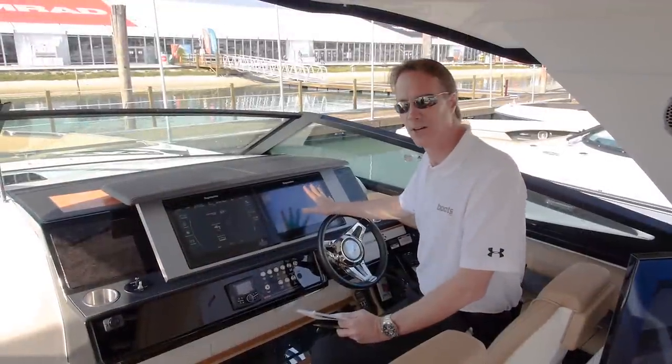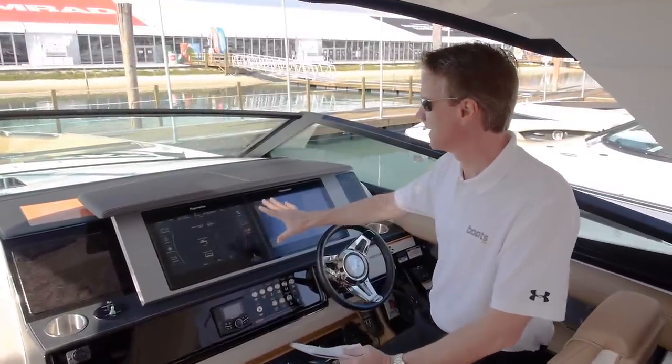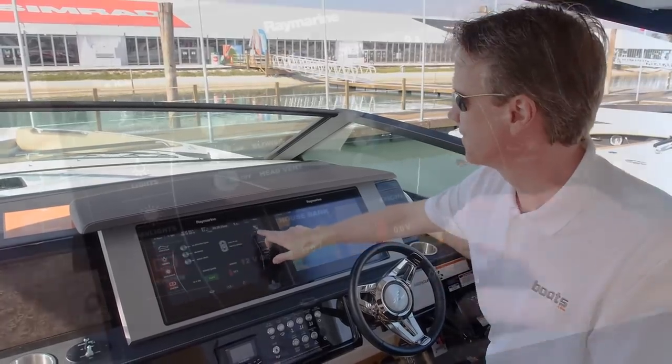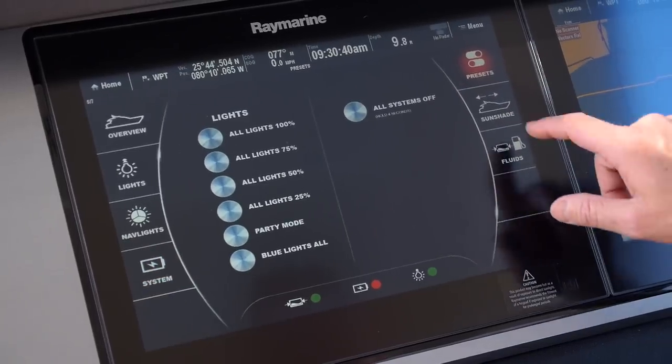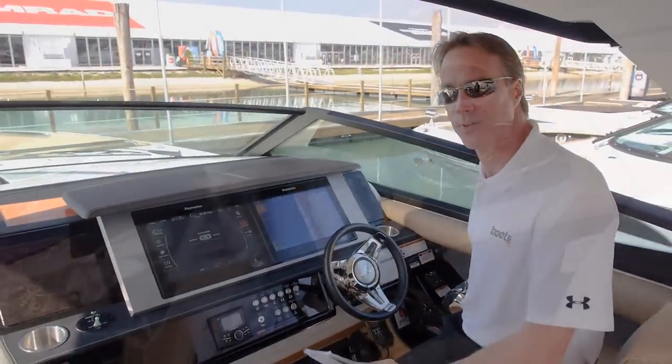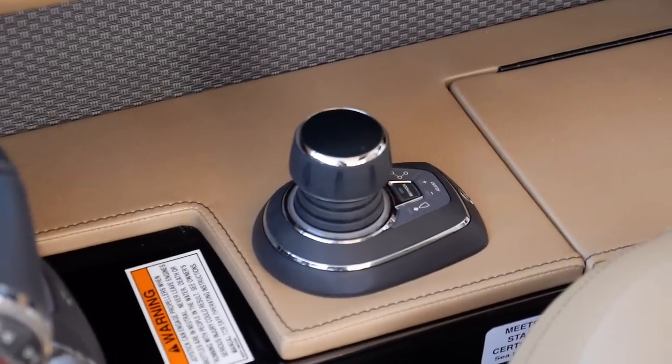This boat is fitted with what Searay calls the Dynamic Display Helm — a glass dash co-designed with Ray Marine. As you can see, all the boat's systems are controlled with a fingertip touch on the screen. The boat is also fitted with the Axios joystick control system, which makes docking a lot easier.